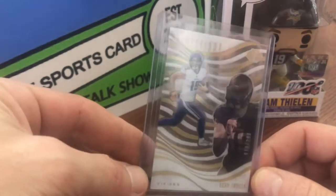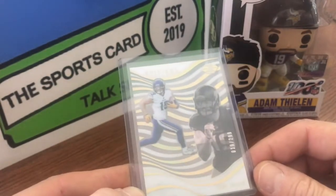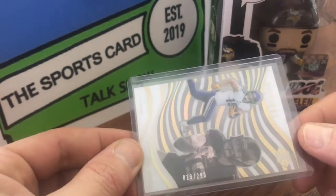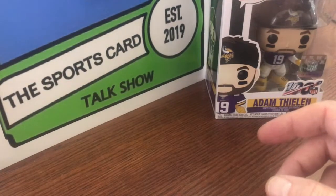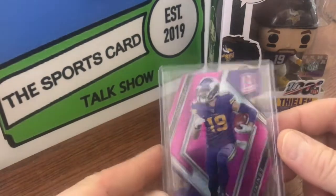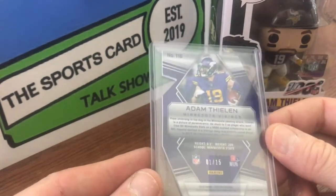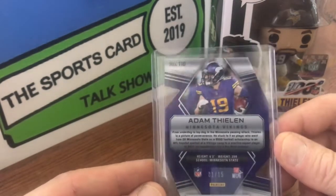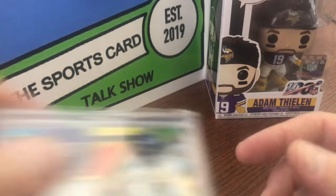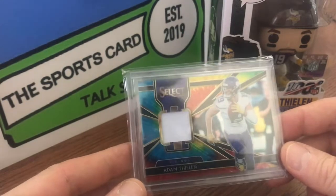This is 2018 Mystique, and that is numbered 19 out of 299 — another jersey number. Another Spectra, this is 2018. This is like a pink die cut, one out of 15. Those die cuts are nice. I think I actually got this in a mail time early on when we were having to fill shows with mail times.